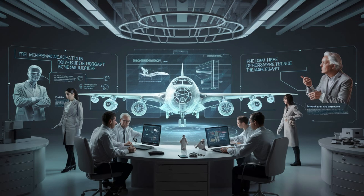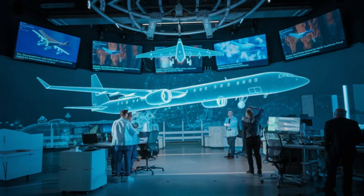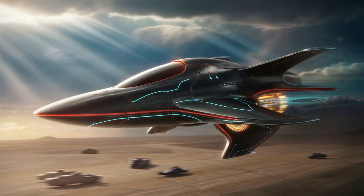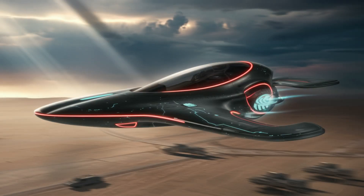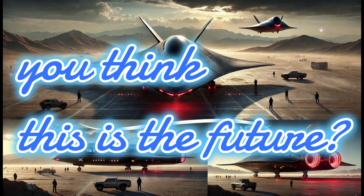The big question remains: how will this technology be used? Will it usher in an era of peace through superior power, or escalate global tensions further? Elon Musk's UFO fighter jet isn't just rewriting the rules — it's creating an entirely new playbook. With technology that feels almost alien, the X1 has the potential to change the world as we know it.